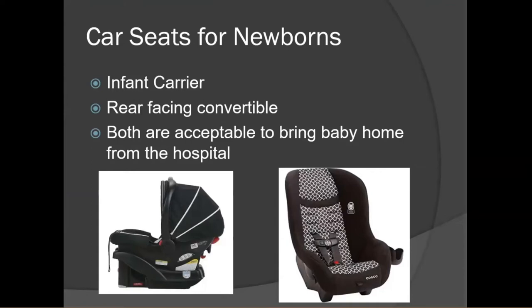For your newborn, there are two different types of car seats you could bring them home in. The first type is an infant carrier, also called a rear-facing only car seat, shown in the photo on the left. You could also bring baby home in a rear-facing convertible, shown on the right. Both types are acceptable to bring baby home from the hospital.